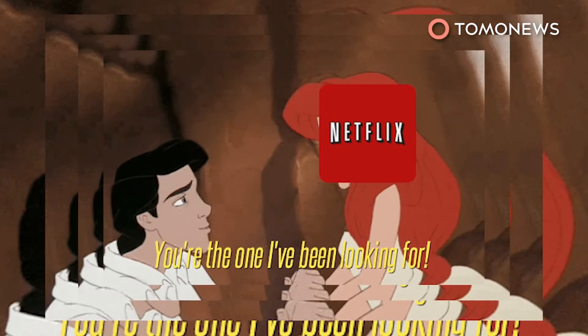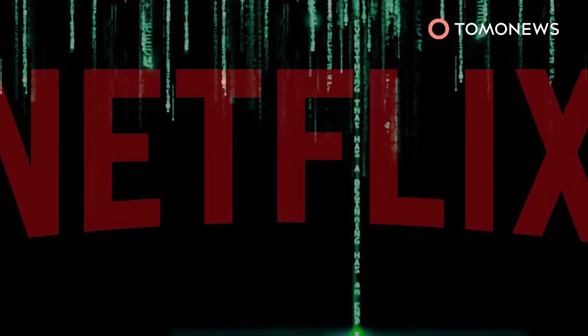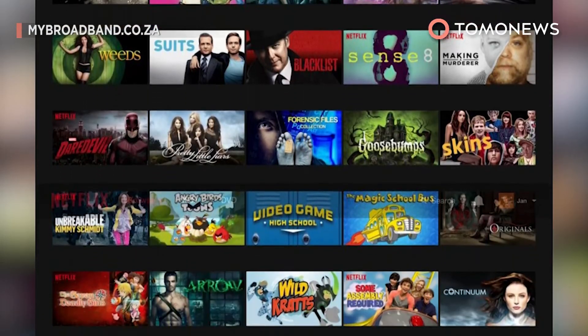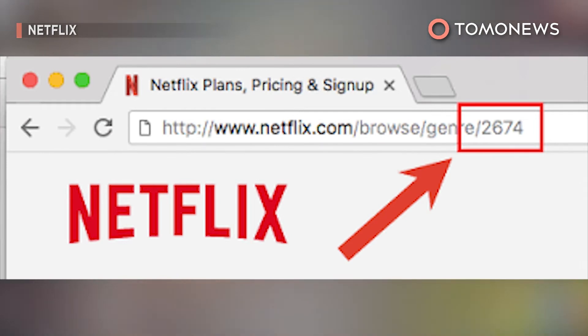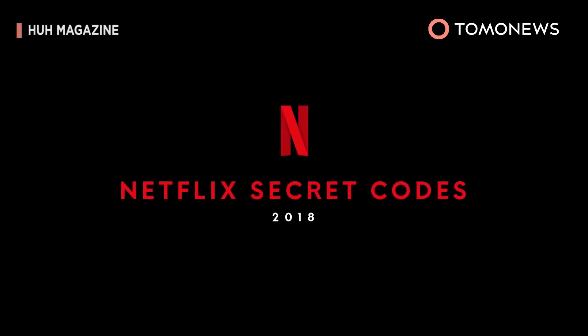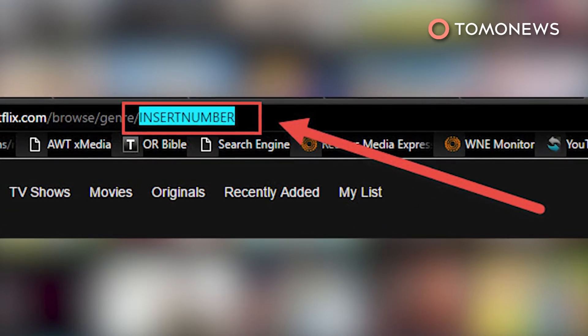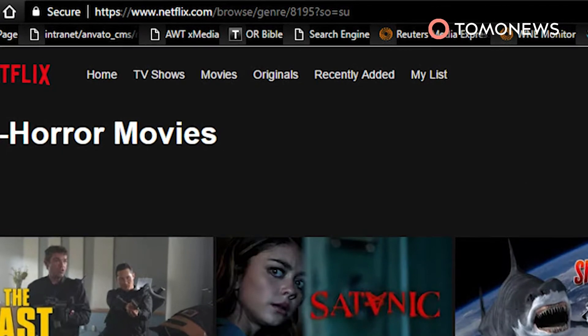Hey, Netflix addicts, if your Netflix algorithm is starting to show you the same predictable shows and genres, here's the hack you've been waiting for. It sure can be annoying going through the same old suggested content. Netflix actually has a set of secret codes that allow you to unlock hidden show and movie categories. To utilize the codes, you need to enter them into the URL manually. For example, if you want to browse B-horror movies, replace the insert number at the end of the URL with the code 8195.